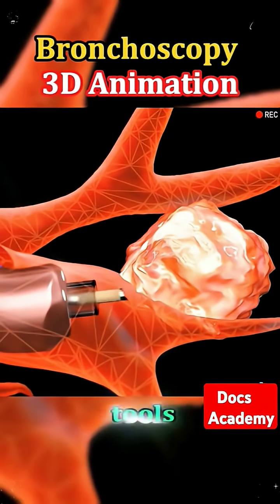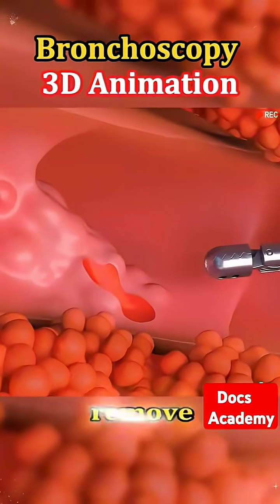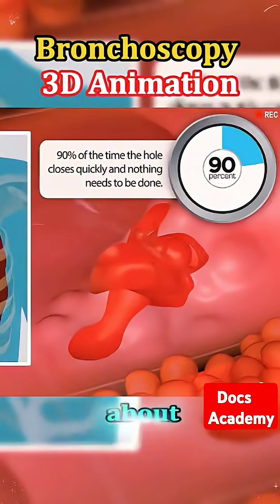If needed, small tools can be passed through the bronchoscope to take tissue samples, remove mucus plugs, or even treat minor issues right on the spot. The whole procedure usually takes about 30 to 60 minutes.